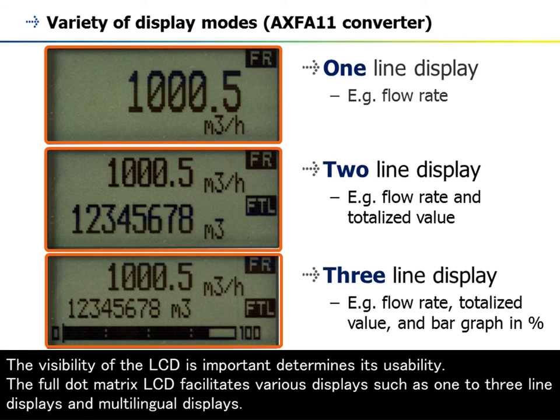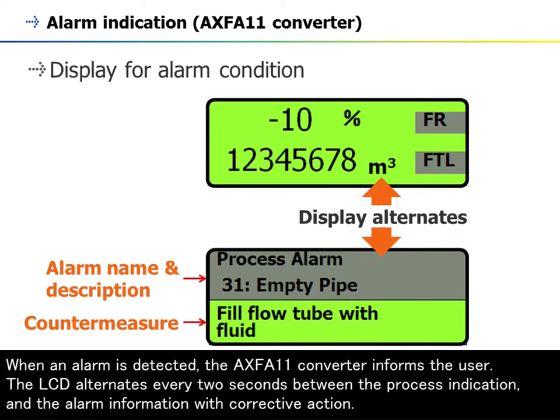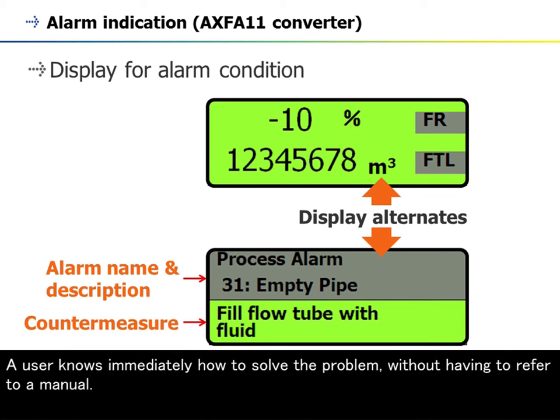The visibility of the LCD is important as it determines usability. The full dot matrix LCD facilitates various displays such as one-to-three line displays and multilingual displays. The LCD can display flow rate and quantity at the same time, and the percentage can also be displayed as a bar graph. When an alarm is detected, the AXF-A11 converter informs the user. The LCD alternates every two seconds between the process indication and the alarm information with corrective action, so a user knows immediately how to solve the problem without referring to a manual.